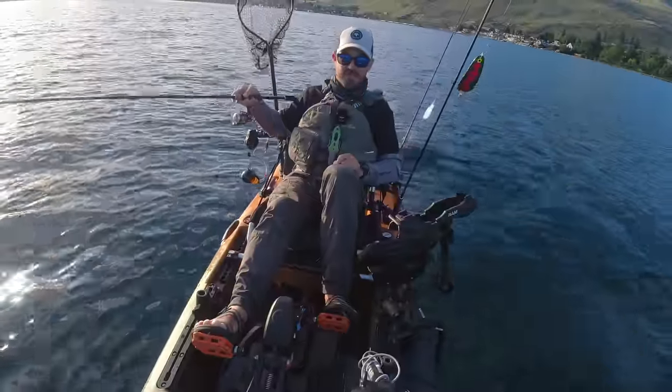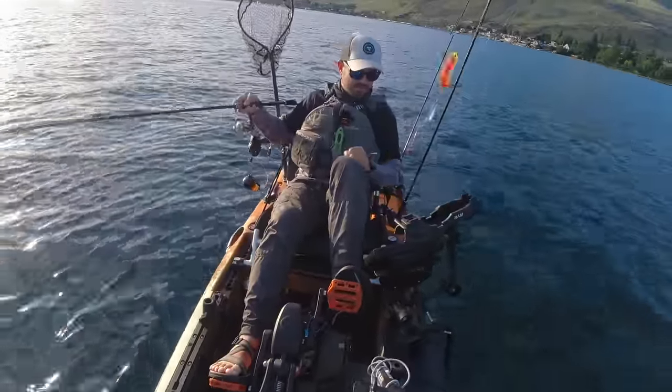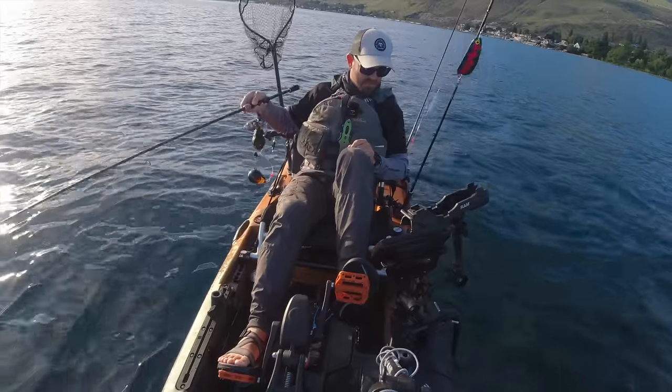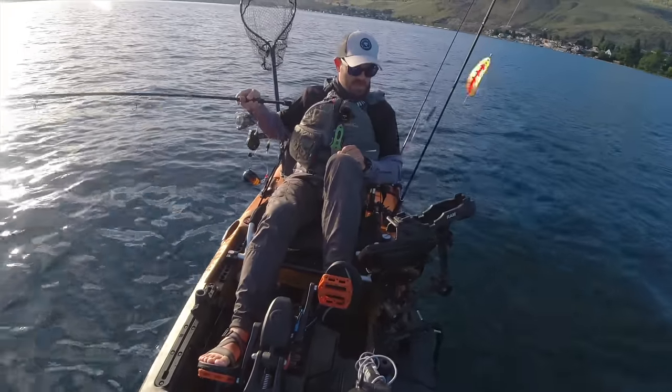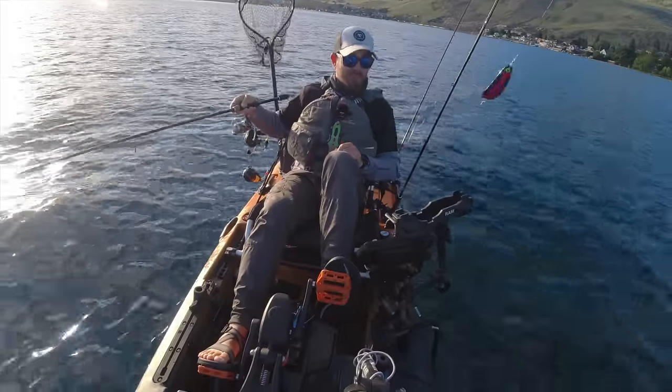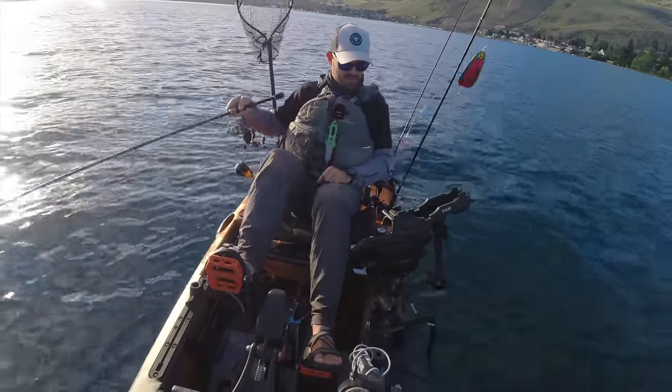This isn't what I would consider ideal jigging conditions, where you have a few scattered fish here and there, small schools of one to three fish. They're on the move and I've got a fair bit of wind, so it's really hard to stay on top of these schools.